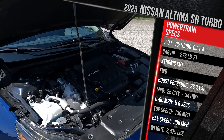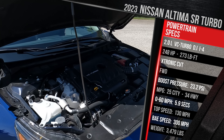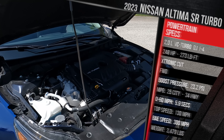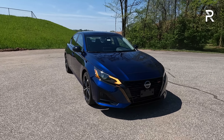Nissan doesn't quote a 0-60 time, but we've got testing equipment to see what we can do in the real world. The Altima has a top speed of around 130 miles an hour, and as this car sits, it weighs in at just under 3,500 pounds. Now let's talk about the exterior styling of the Nissan Altima.